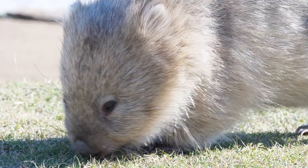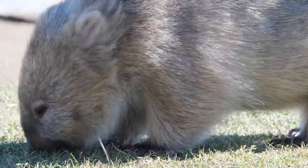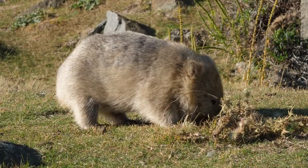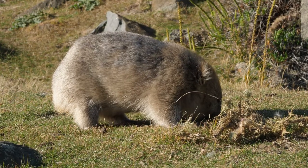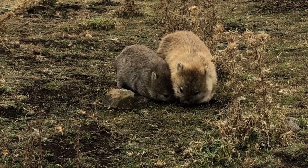Vombatus ursinus ursinus. This is a subspecies of the common wombat that's now restricted to Flinders Island and was introduced to Maria Island some time ago. A lot of people think it's the cutest wombat going around.